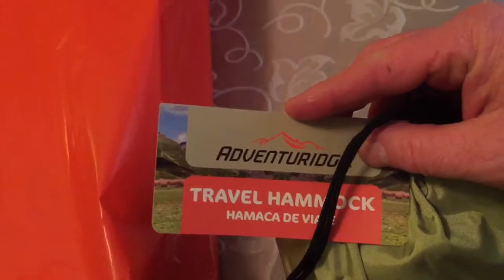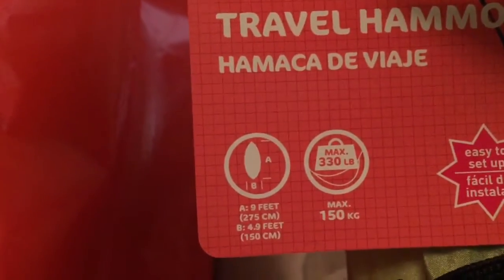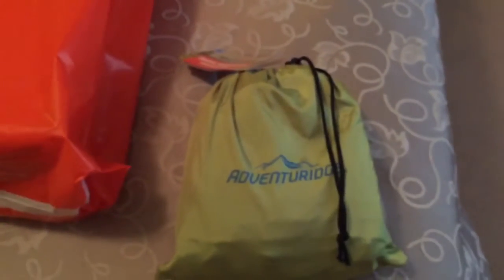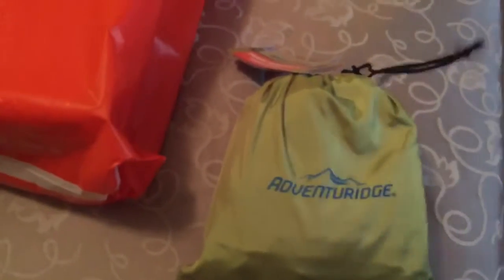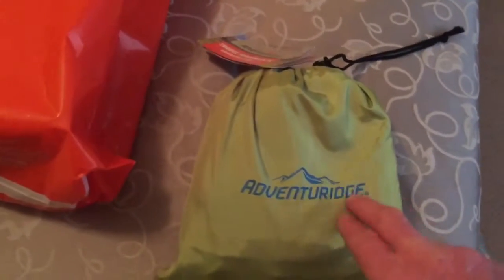The first item I'm going to show you is a travel hammock made by Adventure Ridge. It's nine feet by 4.9 feet, with a 330-pound max weight. It's a really nice hammock — I'll have to check it out. I own some other hammocks but I'm excited to give that one a try. I picked this up on Saturday.